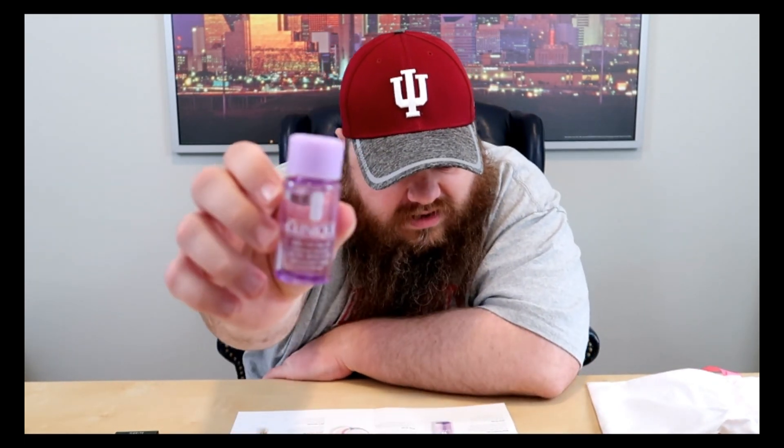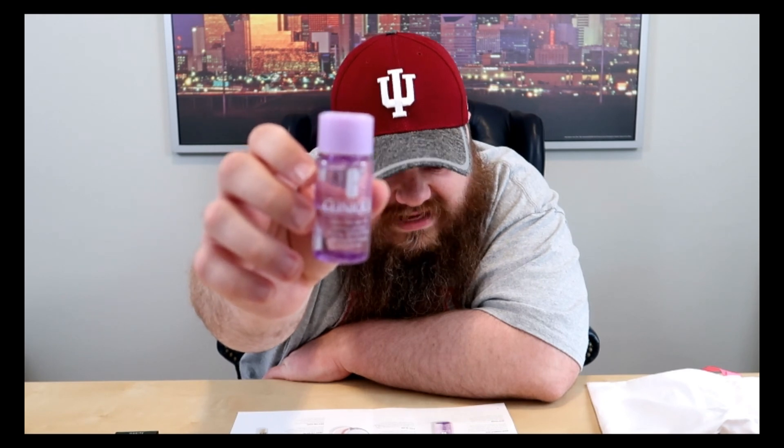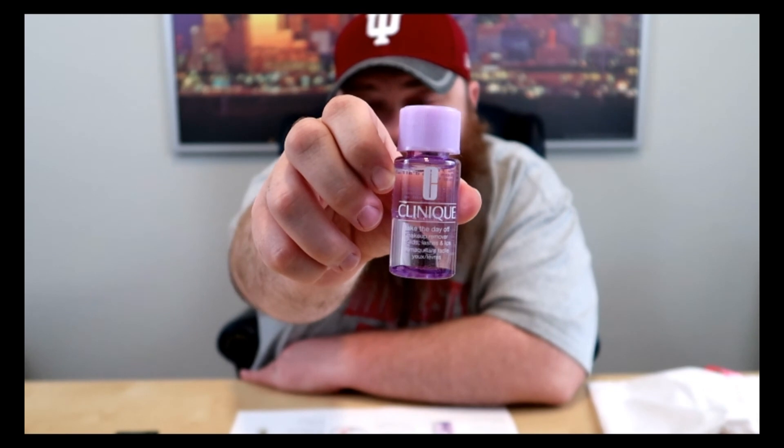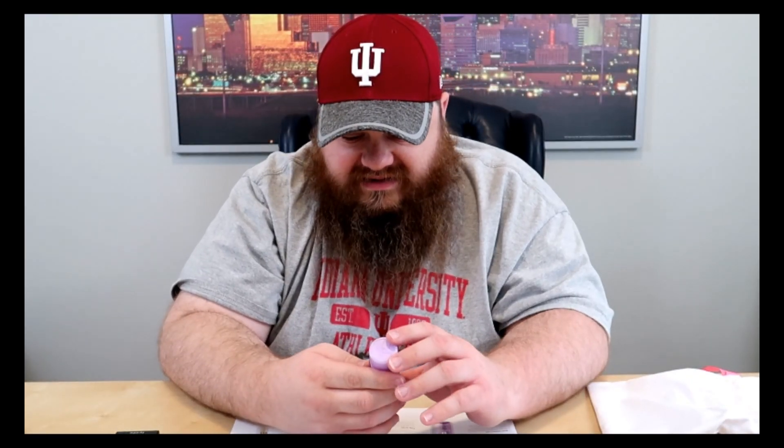It's Clinique. It is Take The Day Off makeup remover for lids, lashes, and lips. This stuff is not cheap at the normal price — Clinique is pretty expensive at places like Macy's and Nordstrom. I know my mom exclusively uses Clinique and she spends a pretty penny on a lot of their stuff. This by itself is probably worth $10, and that's the price of the box. Yeah, that's a good value.